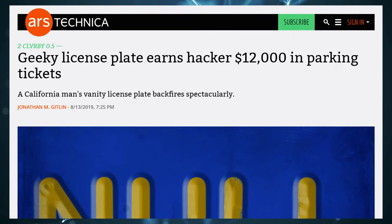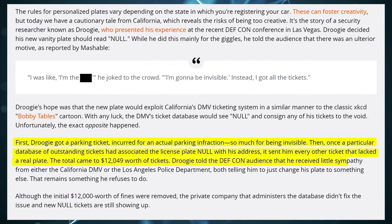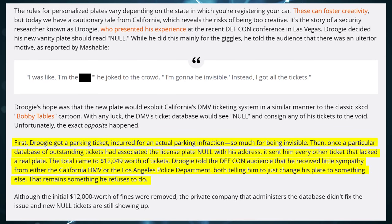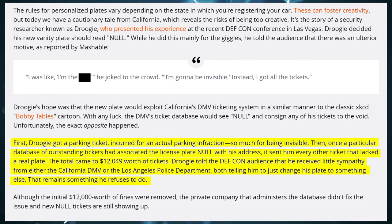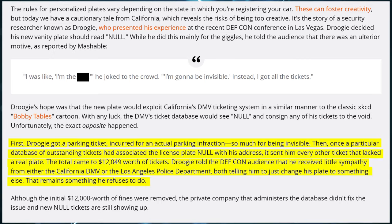A fun story: an individual in California got a vanity license plate reading 'NULL' — which in programming is an error code meaning no defined value. He got a parking ticket, and then every time someone else got a violation with no license plate in the system, it defaulted to 'NULL' — now registered to his address. He ended up with over $12,000 in fines, almost none of which were his.